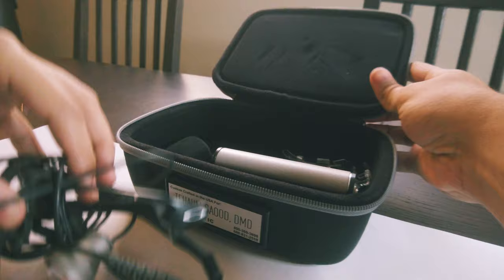Dental loops are a critical tool in this modern era of dentistry. In this video, we'll be going over everything you need to know to make the best decision for yourself buying your own pair of dental loops.